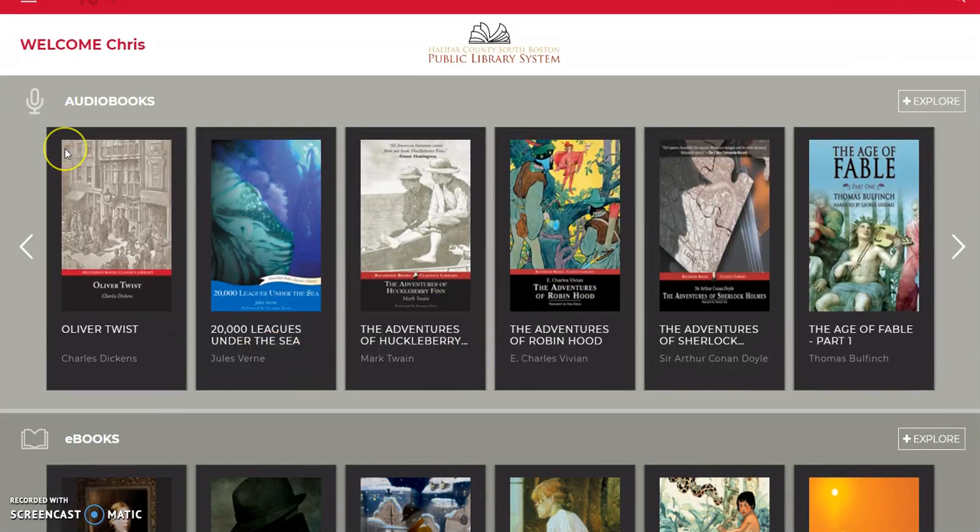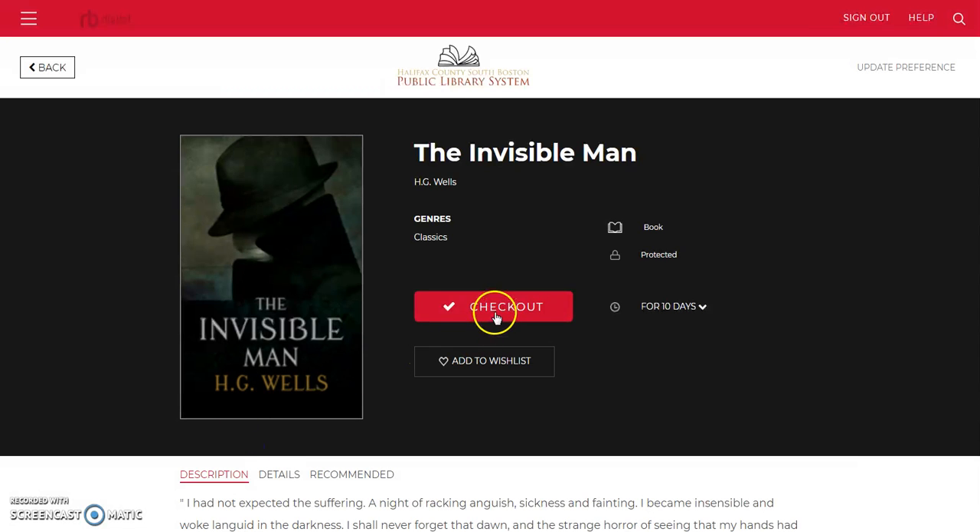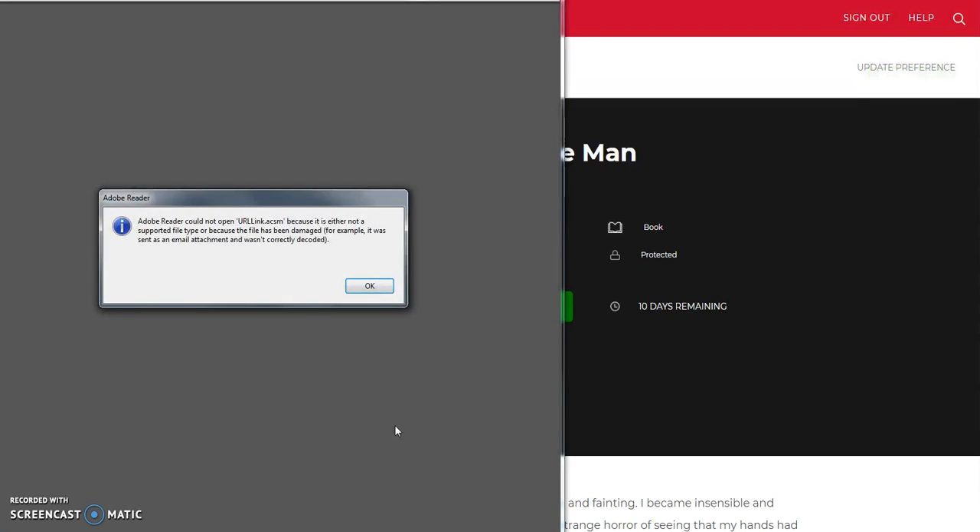Next we'll take a look at the ebooks. We'll click on The Invisible Man — you get these checked out for 10 days. You simply check it out and download it, and you would be on your way to reading The Invisible Man.